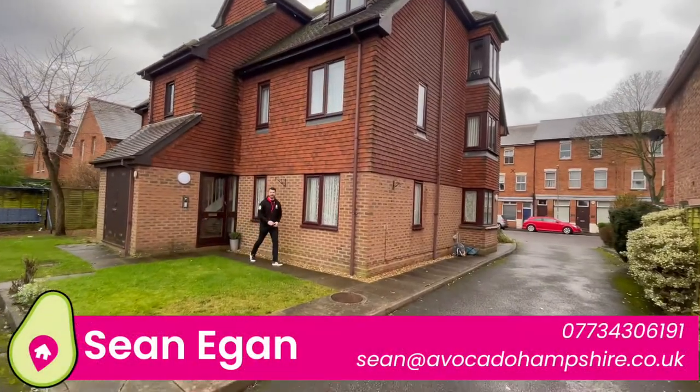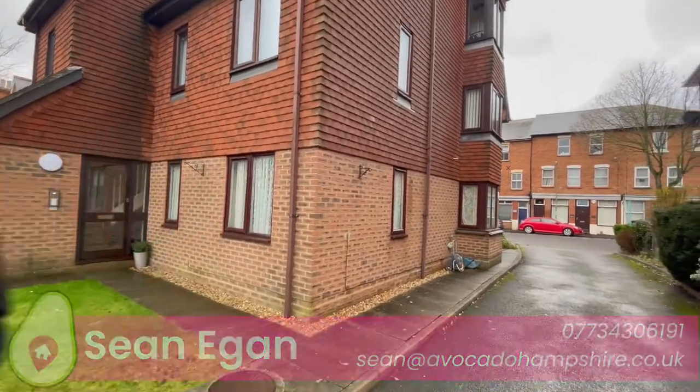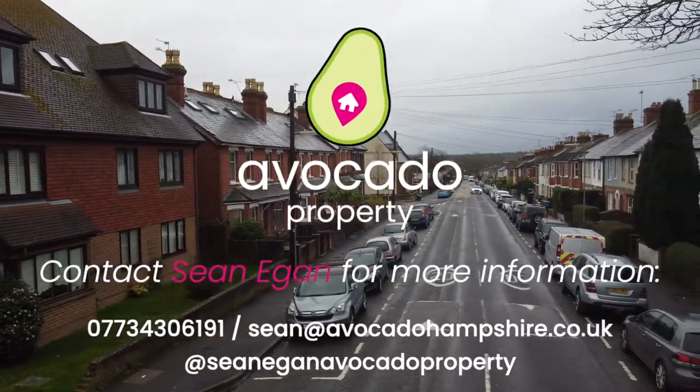So if this property is of interest to you, get in touch with me in the details below. So let's show you around. Bye-bye.